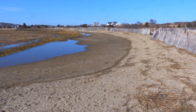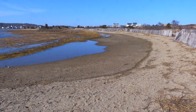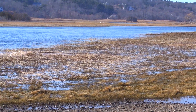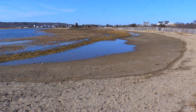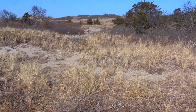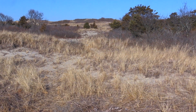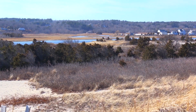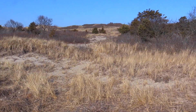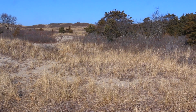Even though salt marshes and dunes both are characterized by grass, they're very very different. Salt marshes have Spartina grasses — Spartina alterniflora and Spartina patens. These are grasses that can survive being underwater for part of the day during high tides, similar to right now. American beach grass or dune grass does not like to be underwater. In fact, the only water that this grass would get is going to be coming from rainwater. It grows in sand, which is a very dry place, much like a desert. The name of our American beach grass is Ammophila breviligulata, which means sand lover.